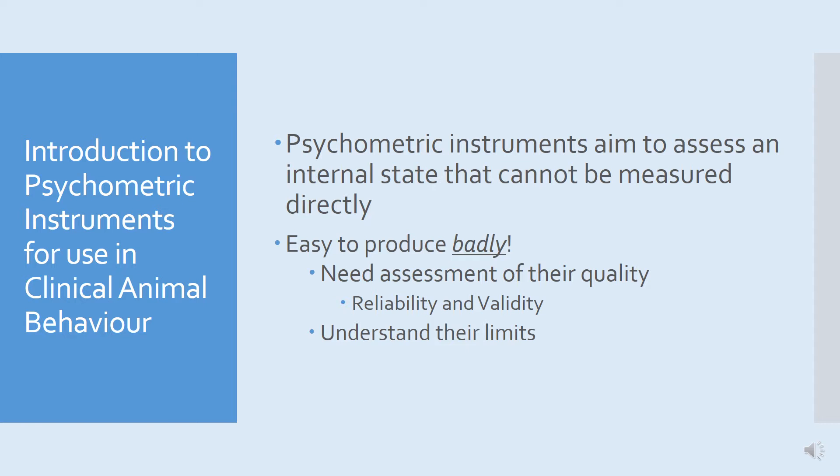Let's start by talking about what we mean by a psychometric instrument and how they're used in clinical animal behaviour. A psychometric instrument is a tool that you use to assess an internal state that cannot be measured directly. We can't know what an animal is thinking or feeling, but we can design instruments that help give us some insight into this. It's more than just a simple questionnaire, and there are a range of instruments out there with their own particular use and application.